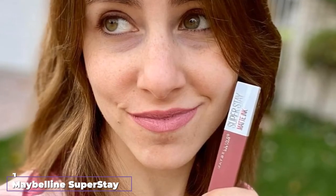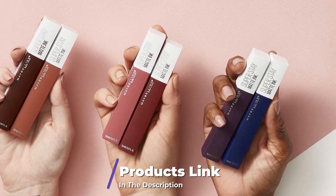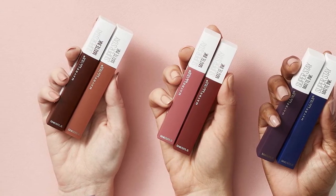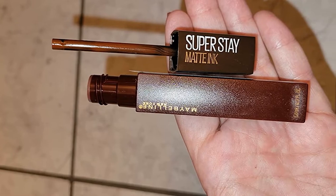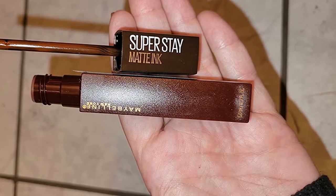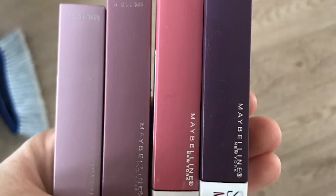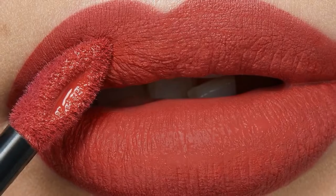At the first position of our list, we have Maybelline Superstay Matte Ink Liquid Lipstick. Need to slay all day? Maybelline Superstay Matte Ink Liquid Lipstick can help you with that. Bullet lipsticks certainly are not a thing of the past, but millennial mamas can't get enough of these liquid formulas. Maybelline's Superstay formula is especially popular in this category and for good reason.